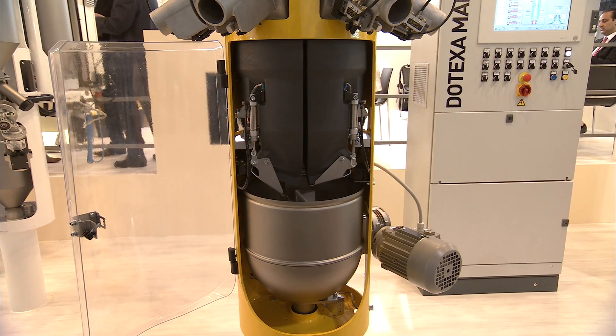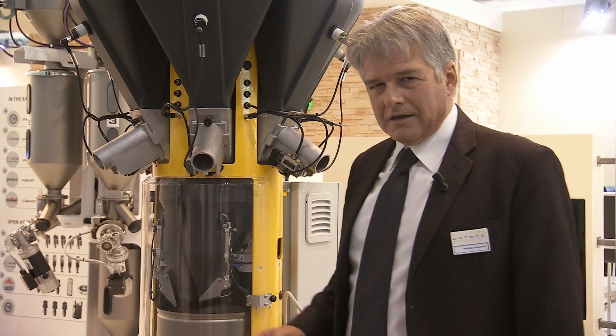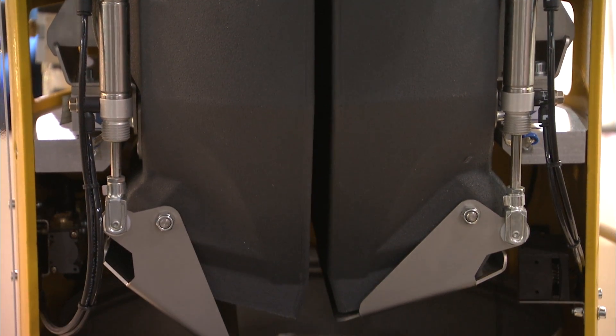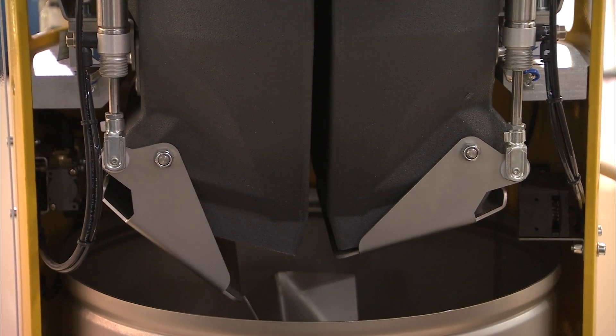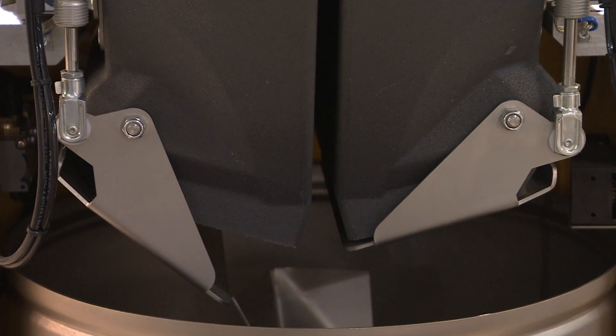The other new device of this system is the double weight bin. The components are weighed simultaneously on a twin system, which means that with the same size we can roughly double the throughput of the machine.